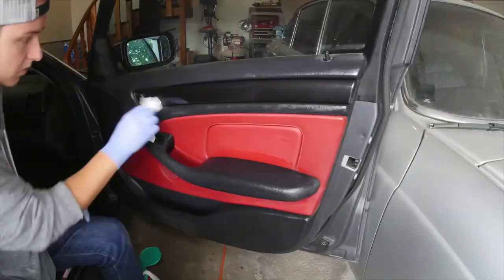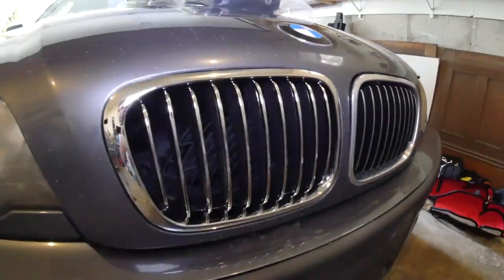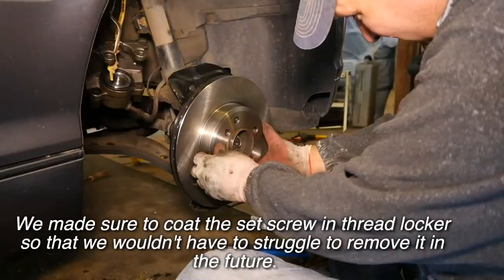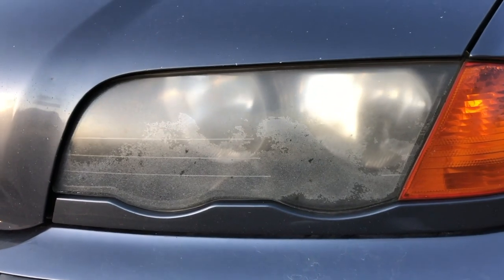When I first got the car, I gave it a deep clean and put in some new grills. Then I put in a new front axle and redid the braking system. Then I restored the headlights and figured out a budget ski rack.